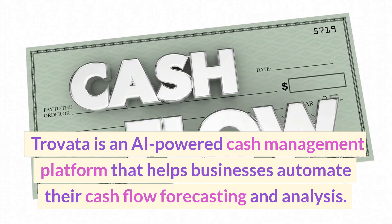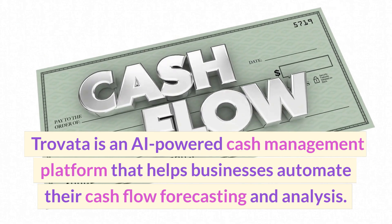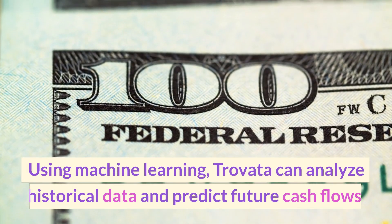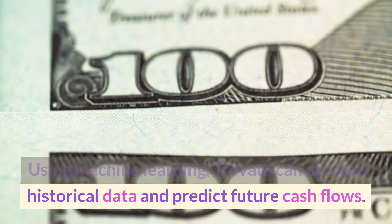Travata is an AI-powered cash management platform that helps businesses automate their cash flow forecasting and analysis. Using machine learning, Travata can analyze historical data and predict future cash flows.